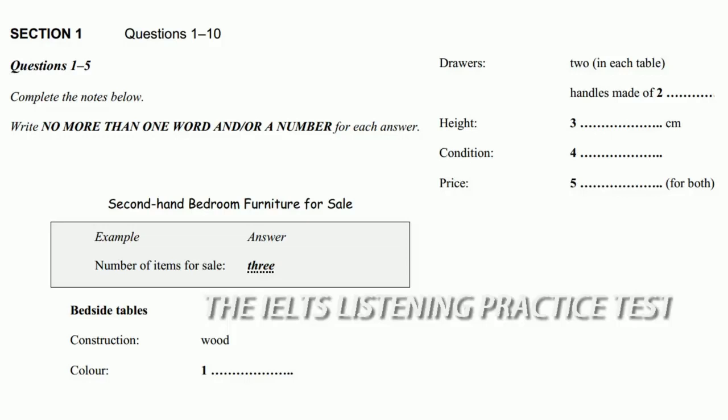And what about the dimensions? Well, each table is 50 centimetres wide. That's good — much bigger than that and they wouldn't fit beside my bed. I live in an apartment where the bedrooms are quite small. What I really need to know is how tall they are. You see, my bed's quite high. 65 centimetres high and 45 centimetres deep.